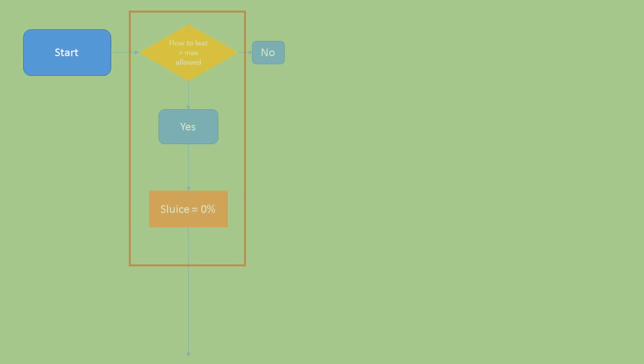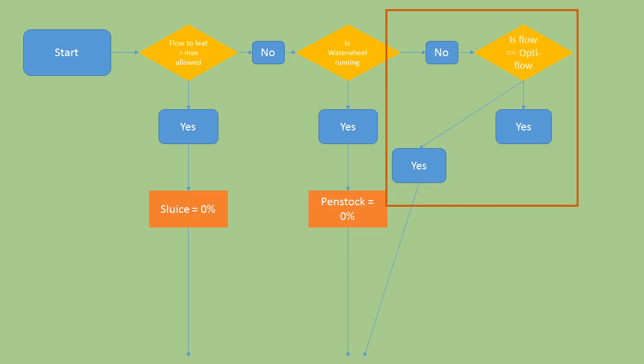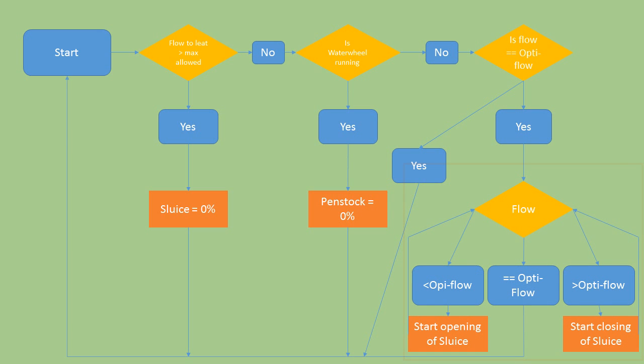The first statement checks the flow meter in the river below the leat intake and adjusts the sluice to ensure that the river retains the necessary minimum flow required by the Environment Agency. The second statement checks if an operator has set the water wheel as running; if the water wheel is running, then the penstock will be closed. The third statement checks whether the flow rate at the head of the forebay is at optimum flow for the turbine — if the flow is optimum, then no further action is taken; however, if it is not, then the control loop continues to the final statement. The final statement uses the readings from the flow meter in the forebay to adjust the sluice in order to obtain optimum flow.